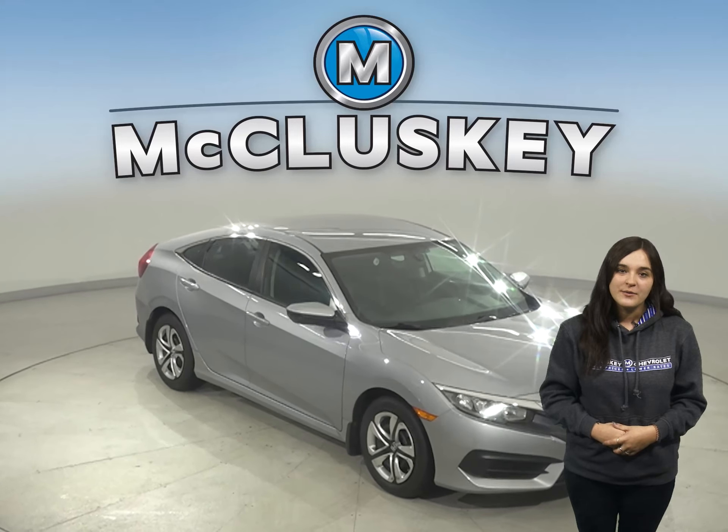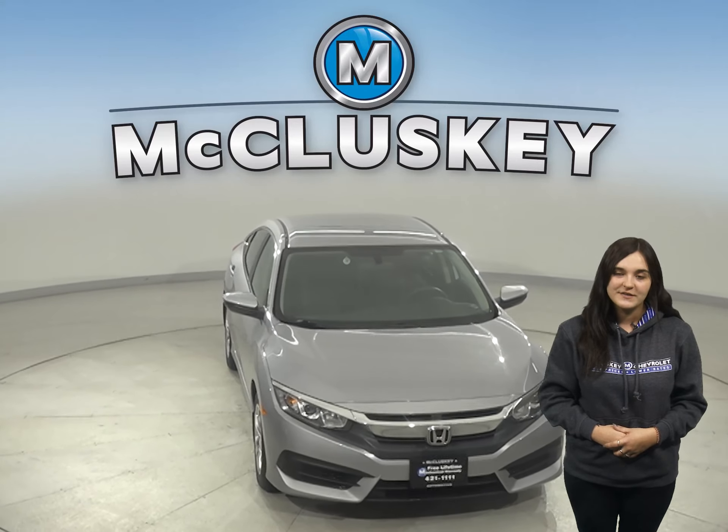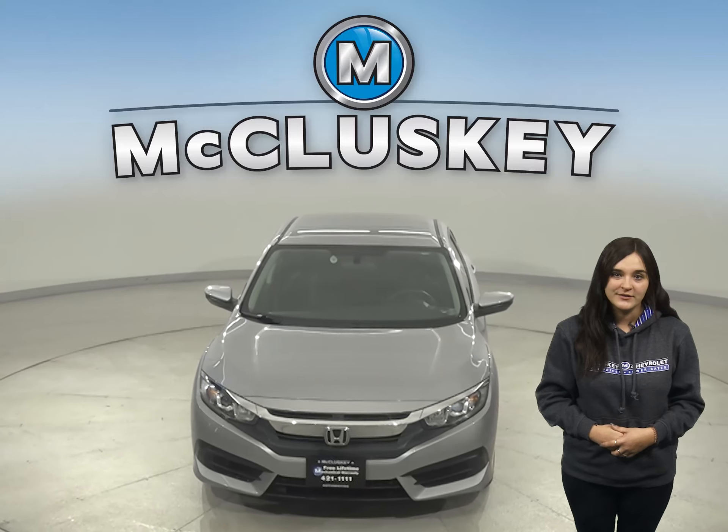Once you purchase it, we will cover it with our free lifetime mechanical warranty for as many years and as many miles as you own it.